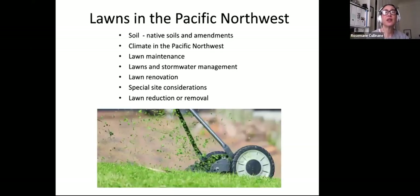A little bit about lawns in the Pacific Northwest. Our native soil is typically pretty clay, but there are amendments you can make to it, such as compost, to make it a bit more workable and accommodate plants like lawns or turf. We're going to talk about lawn maintenance, lawns and stormwater management, lawn renovation, and special site considerations. Not everybody has a flat space — because we're hilly on the west coast, we have a lot of slopes. And then lawn reduction and removal if you want something besides a traditional turf lawn.